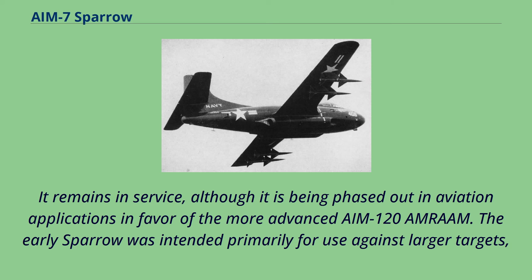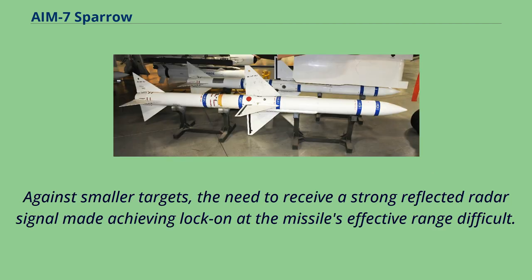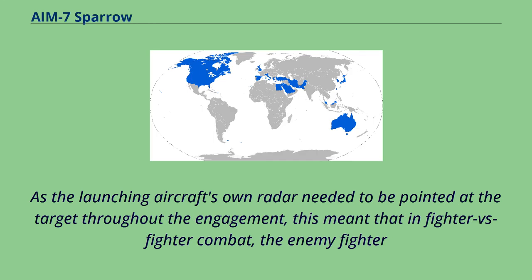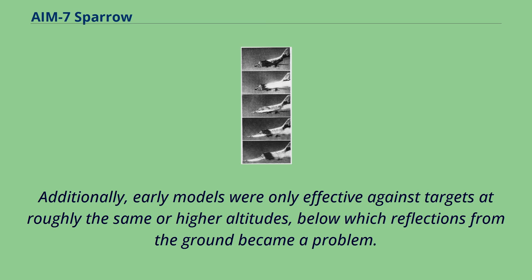The early Sparrow was intended primarily for use against larger targets, especially bombers, and had numerous operational limitations in other uses. Against smaller targets, the need to receive a strong reflected radar signal made achieving lock-on at the missile's effective range difficult. As the launching aircraft's own radar needed to be pointed at the target throughout the engagement, this meant that in fighter-versus-fighter combat, the enemy fighter would often approach within the range of shorter-range infrared homing missiles while the launching aircraft had to continue flying towards its target. Additionally, early models were only effective against targets at roughly the same or higher altitudes, below which reflections from the ground became a problem.